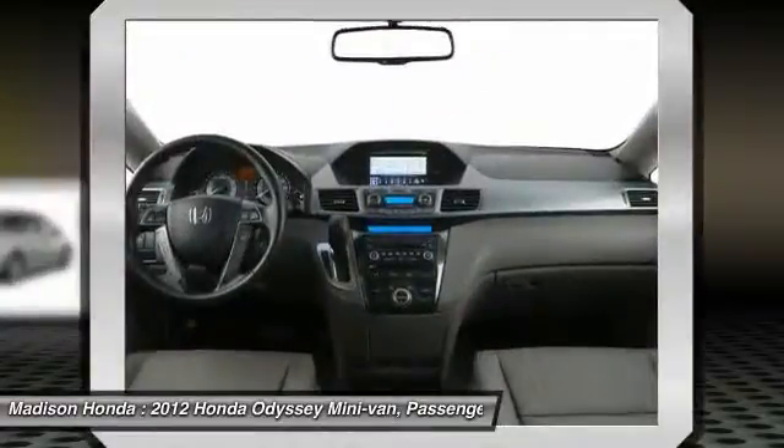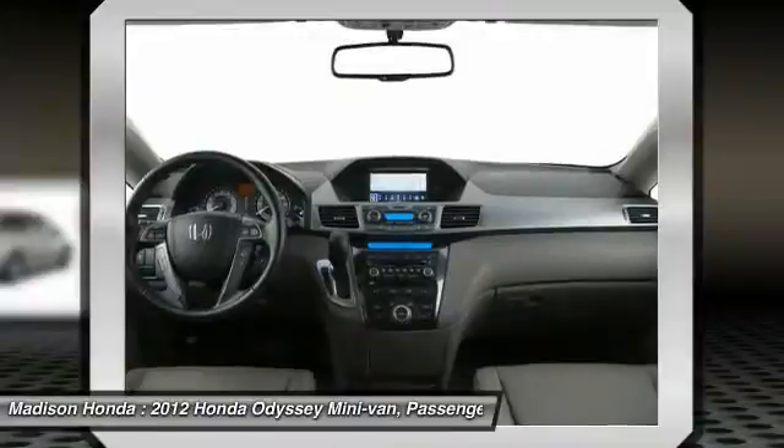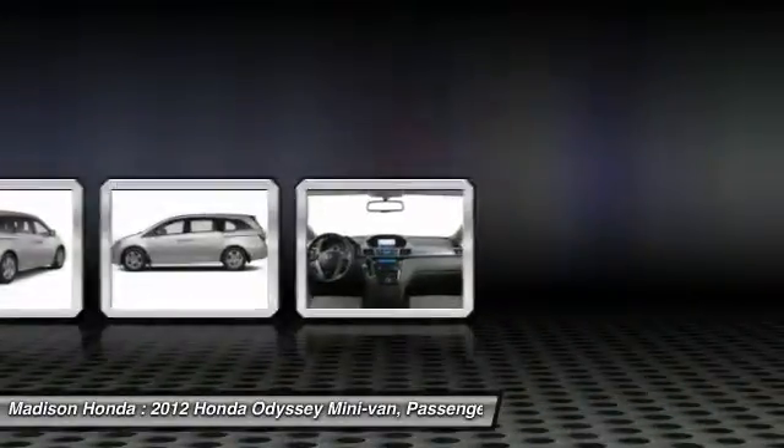Keyless entry, stability control, steering wheel audio controls, leather wrapped steering wheel. Come take a test drive today.